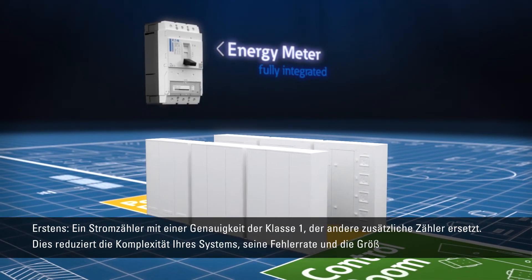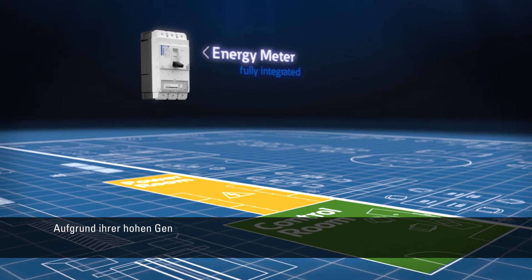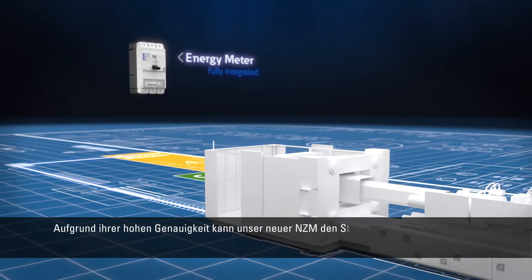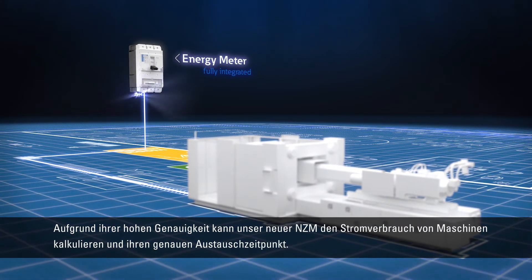its error rate and the sizes of your switchboards. Due to their high accuracy, our new NZM can calculate the power consumption of machines and their own replacement date.